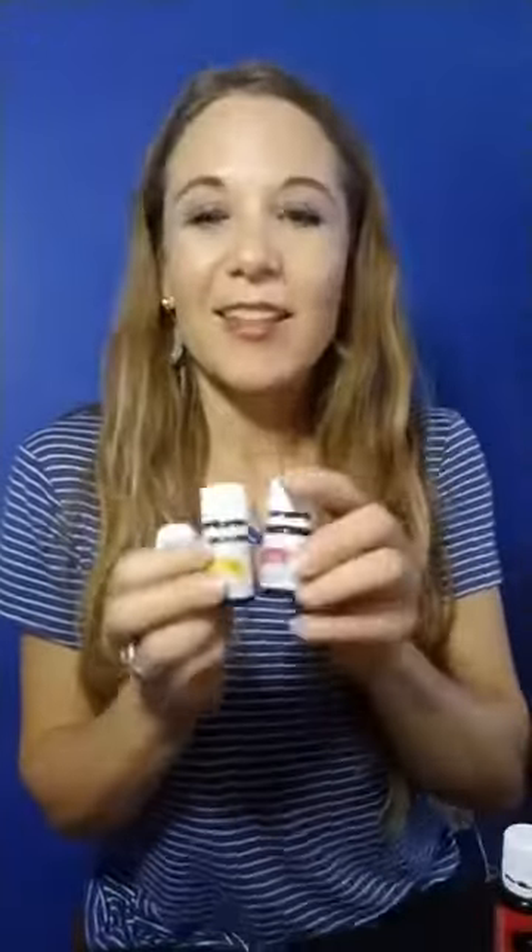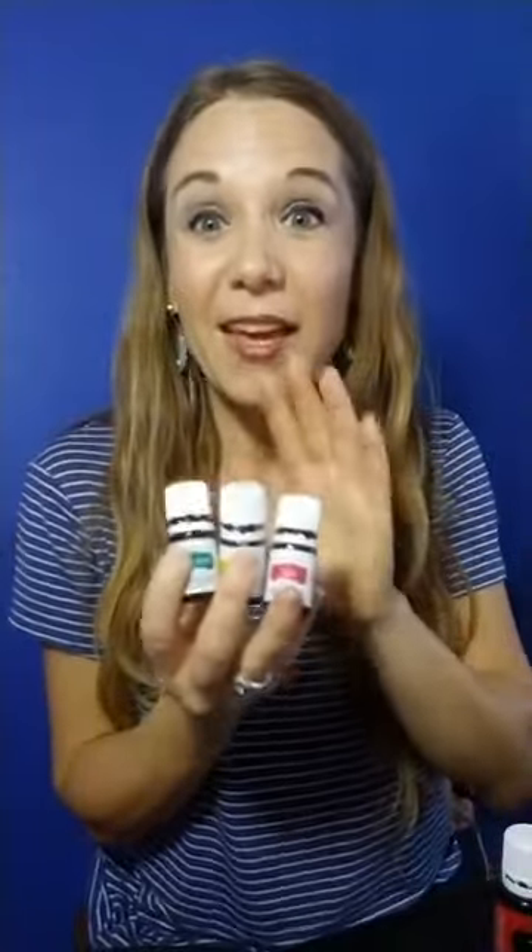These three oils I just talked about are perfect for the holiday season, especially when we're having different foods. You want to have DiGize, peppermint, and lemon handy — keep them with you, maybe even during Thanksgiving. So get your starter kit, grab these oils, and keep them handy.